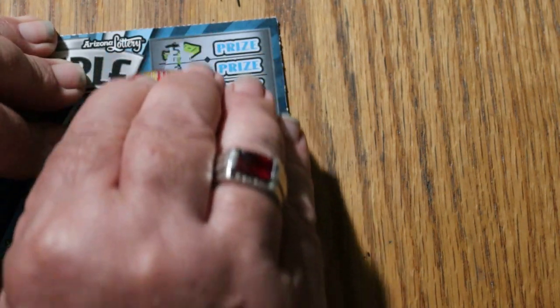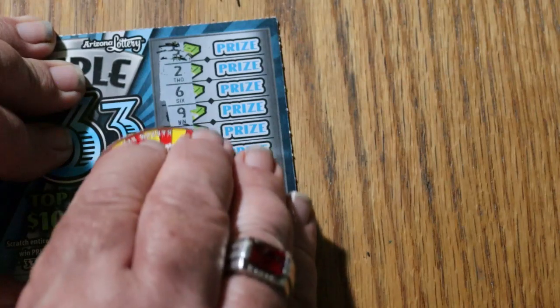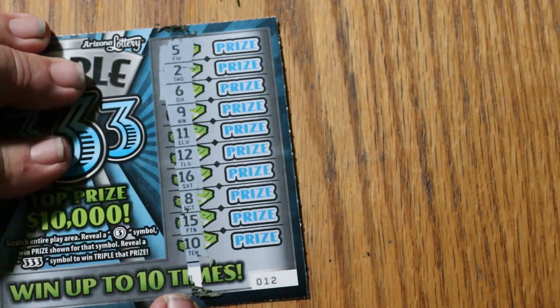Numbers, numbers, numbers. Nothing on that one. Okay, moving on.